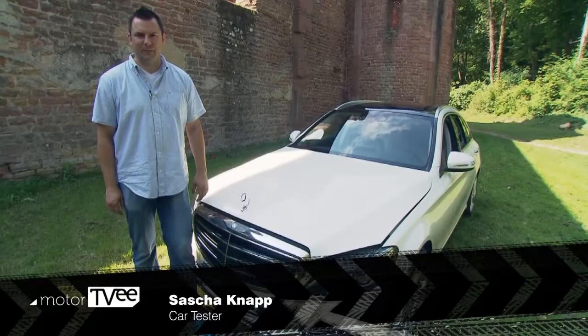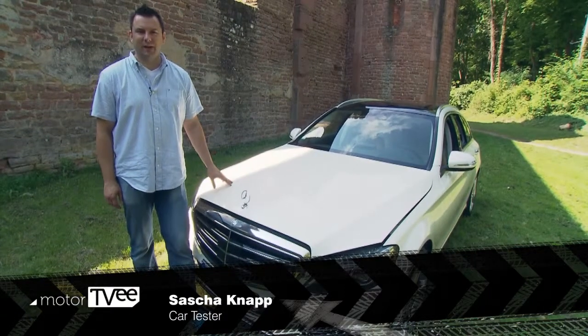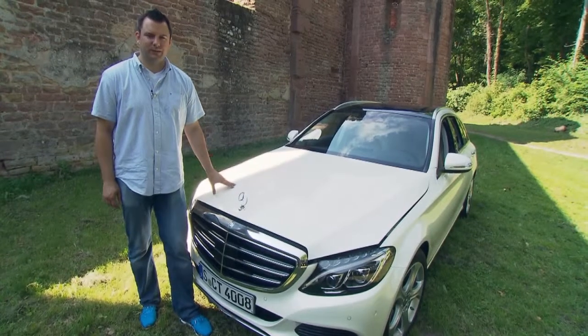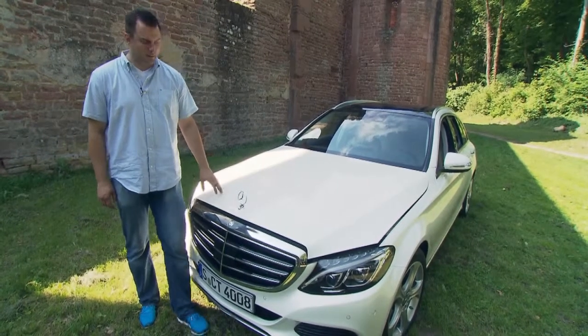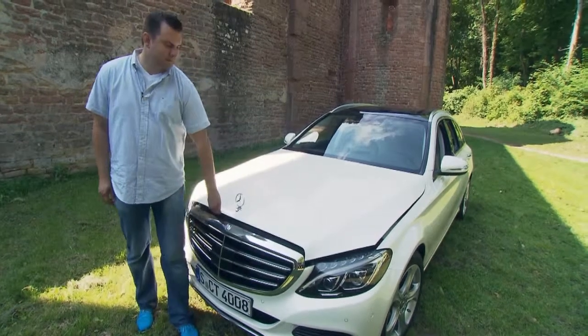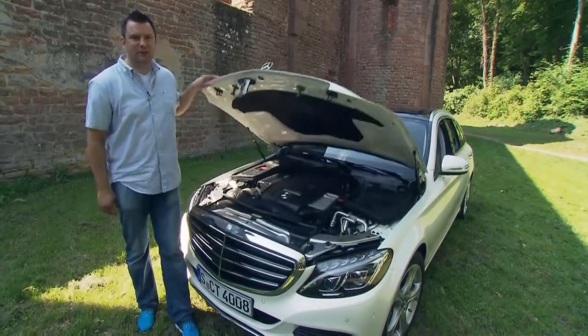The new T-Model is also 65 kilograms lighter, which Mercedes managed by making many of the components out of aluminum, like the hood. The lighter weight has an effect on fuel economy as well, says Sascha. The motors could be made on average 20% more efficient.